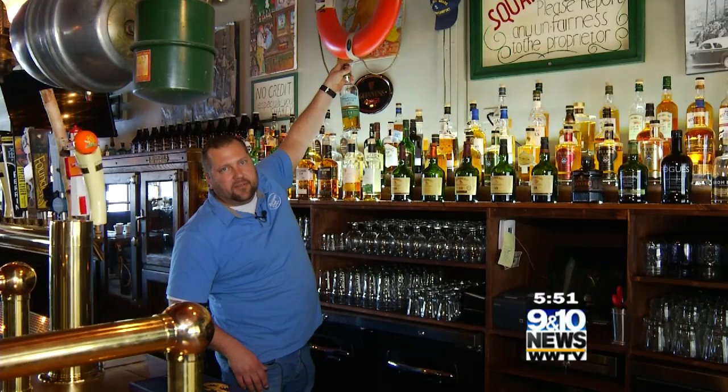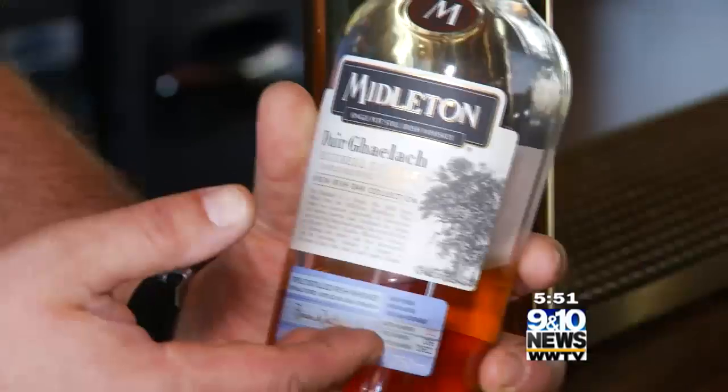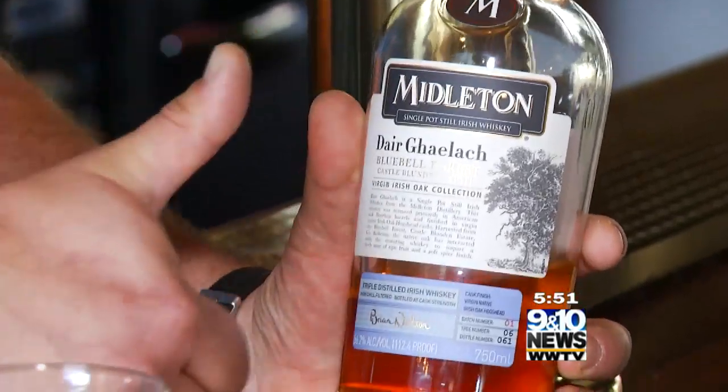Right here is another family-run resurgent small boutique distillery. We have one of the largest selections, I think, in the state in northern Michigan — over 71 Irish whiskeys. We also have a nice selection of bourbons and scotches, but Irish whiskey is our specialty.